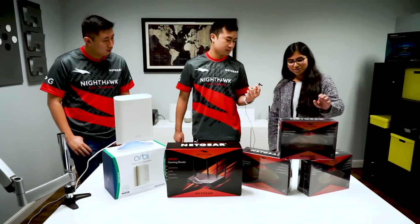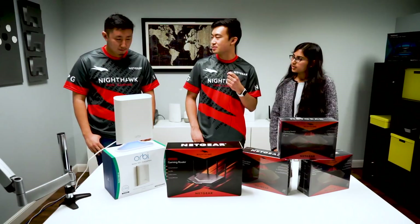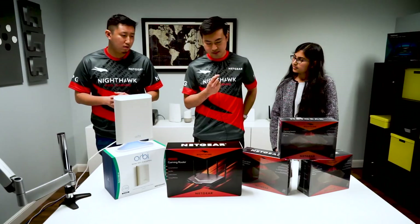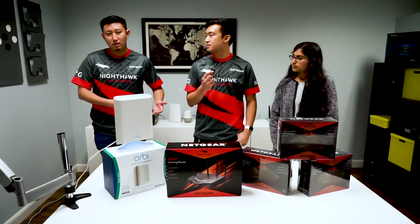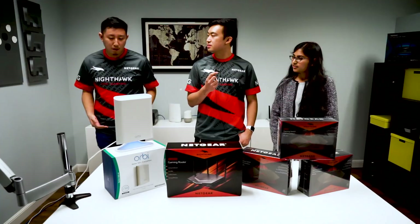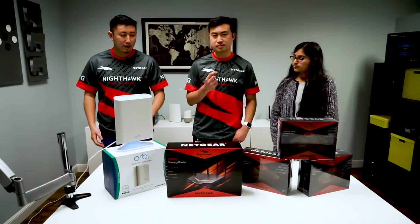I'm going with the SX10 Gaming Switch — gamers are really going to love the RGB LED light controls and the gaming dashboard. My pick is actually the outdoor Orbi satellite. A lot of friends have told me their Orbi works great indoors, but it's not waterproof and they can't cover a large backyard. Now you can extend that range outdoors and have connected devices — smartphones, speakers — out there without worrying about range. I'm really excited to see this getting widely used.